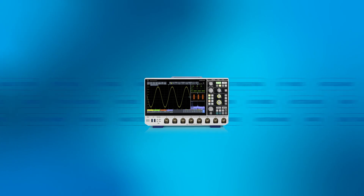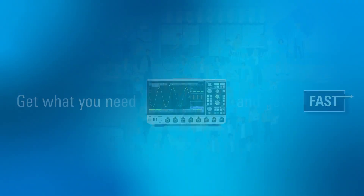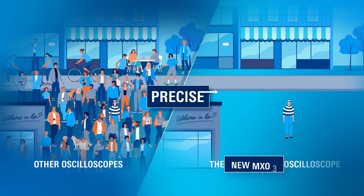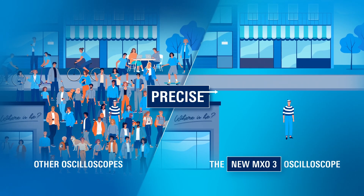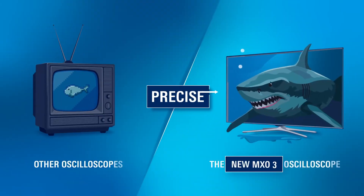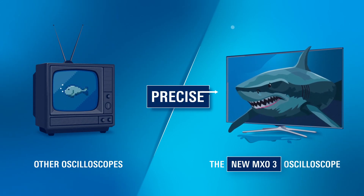The new MX-03 — get what you need and get it fast. Confused by all the noise? With the MX-03, you can detect the smallest details in the presence of larger signals. It offers full HD resolution with a 70-degree viewing angle, so you can see everything clearly.